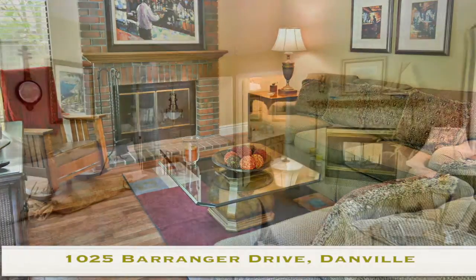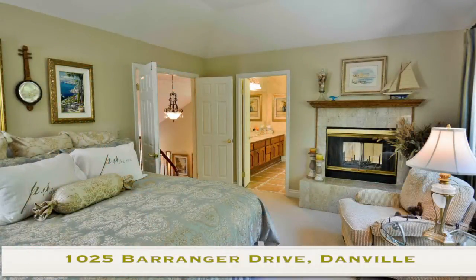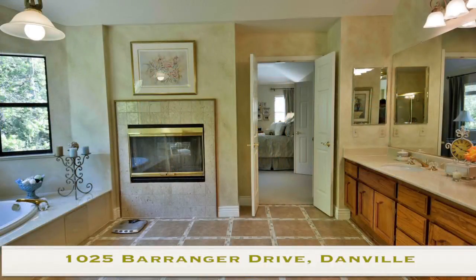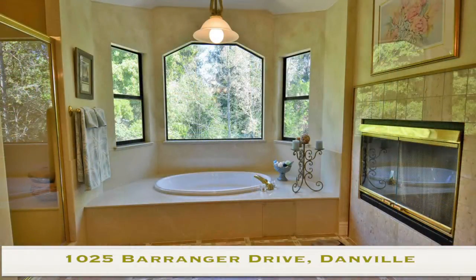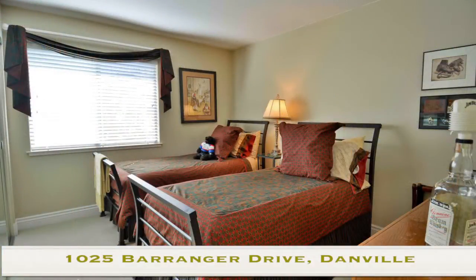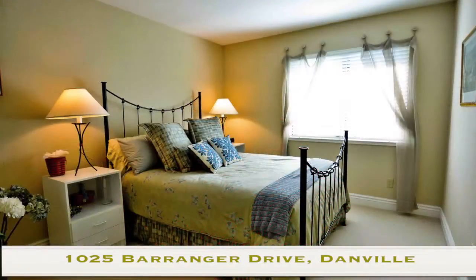We're going to transfer upstairs at this point. We're going to walk right into our master bedroom, which has an enormous master bathroom with a double-sided fireplace and brand new tile. This room has phenomenal views right into the backyard. The other two bedrooms on the upper level are very well-sized and can accommodate any kind of kids or guests that will come into your home.